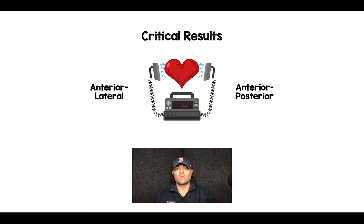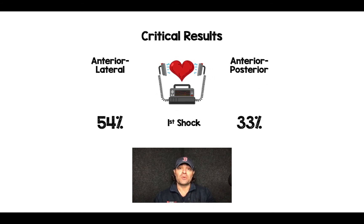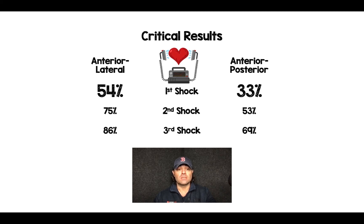The anterior lateral actually did better than the anterior posterior, with 54% conversion compared to 33%. When extended to the second and third shocks, that holds true — even though that wasn't the primary outcome, they did better with the anterior lateral pad placement.